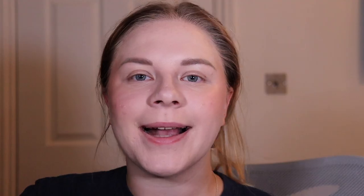Next is the liquid highlighter in shade 020 Rose — I'm blending it out with my finger. That looks really beautiful; the color is gorgeous on my skin tone. There are shimmer particles in there, which means when we set our base down the shimmer should still show through the powder.